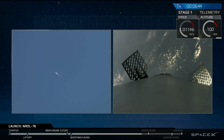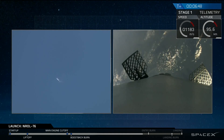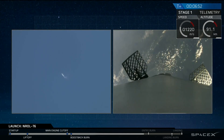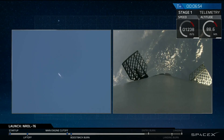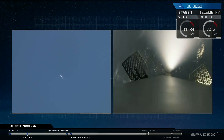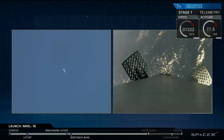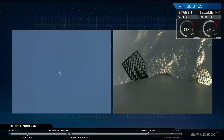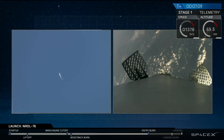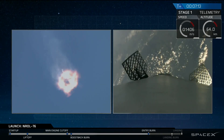If you're just tuning in, we're watching the first stage as it's falling back to Earth in a guided descent back to landing zone one. We have an entry burn coming up in about 15 seconds — a three-engine entry burn. Stage one entry burn startup. And we have ignition of the entry burn.